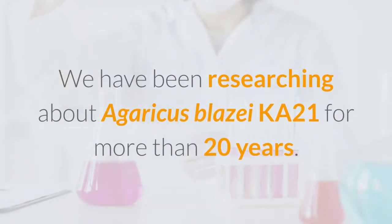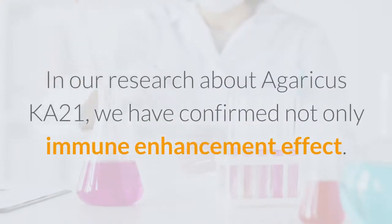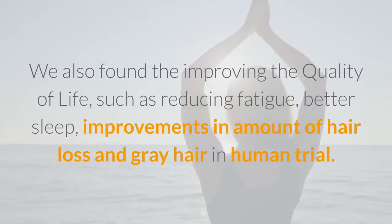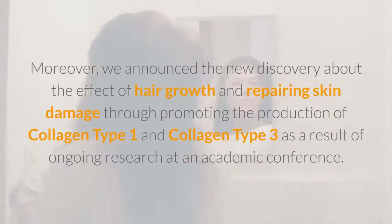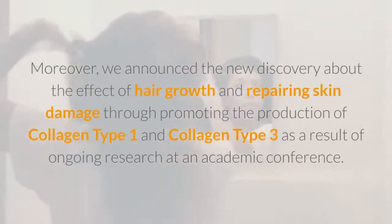We have been researching about Agaricus Blazei Ka-21 for more than 20 years. In our research, we have confirmed not only immune enhancement effects, but also improvements in quality of life, such as reducing fatigue, better sleep, and improvements in the amount of hair loss and gray hair in human trials. Moreover, we announced a new discovery about the effect of hair growth and repairing skin damage through promoting the production of collagen type 1 and collagen type 3, as a result of ongoing research presented at an academic conference.